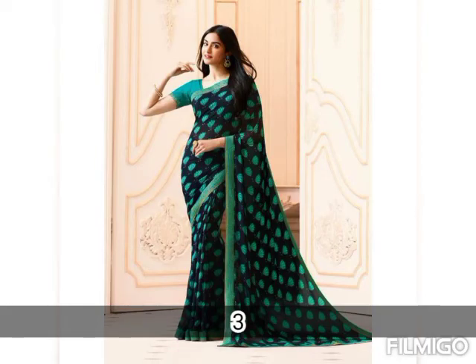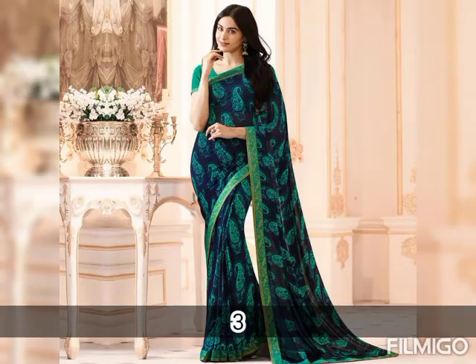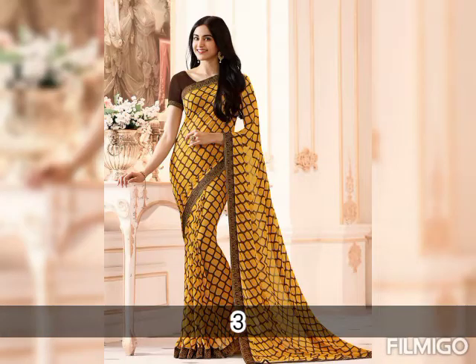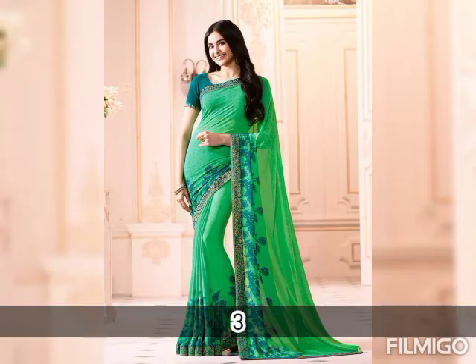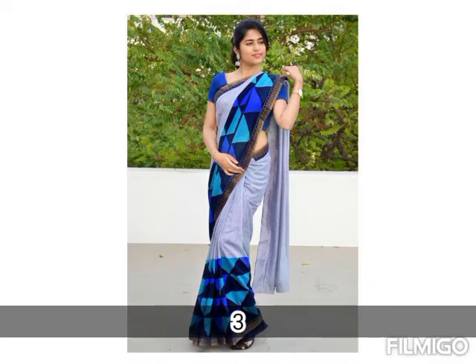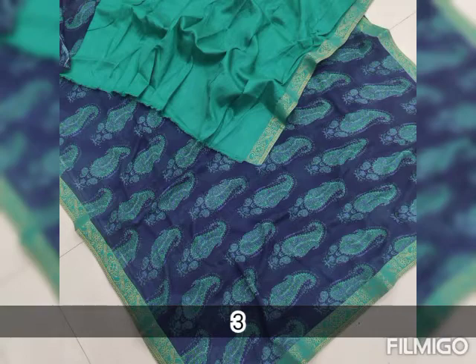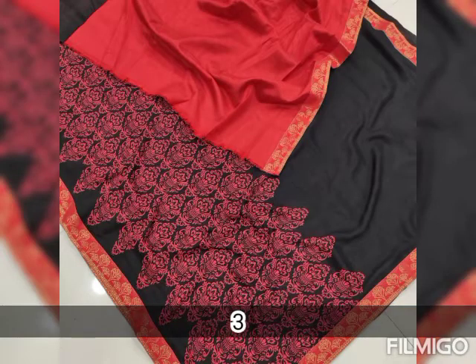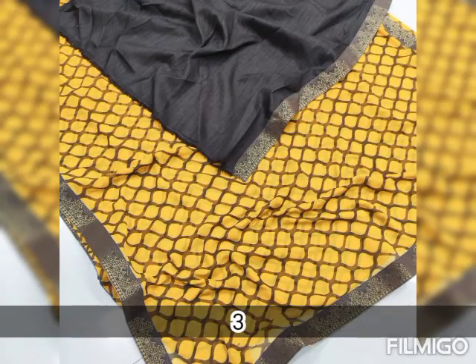Saree 1 and Saree 2 details are available in the description box. They are available at a very affordable rate. Limited stocks are available, and we have got very good reviews for this product. So don't miss out — add this to your wardrobe!